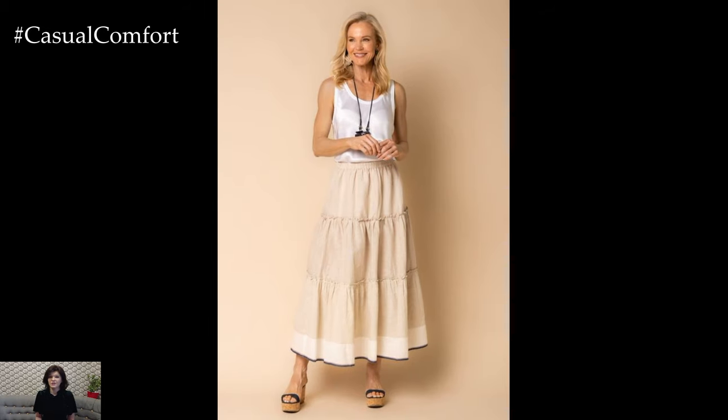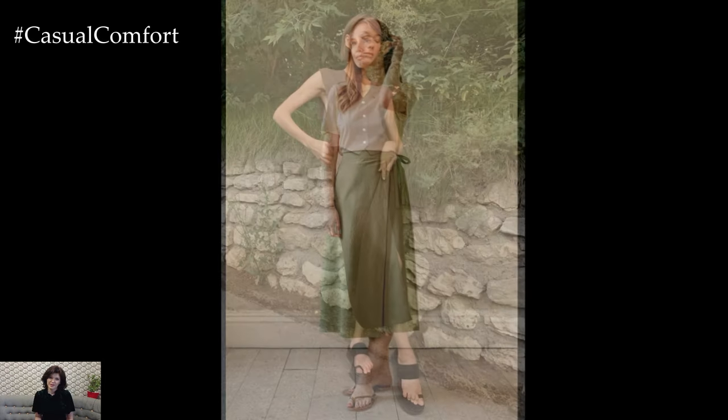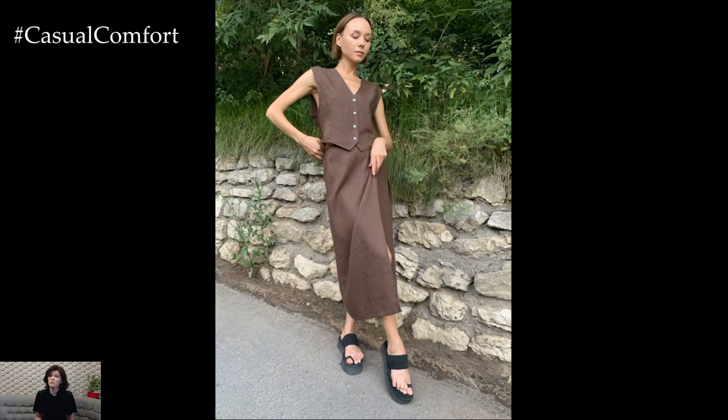Whether you're heading to the office, running errands, or enjoying a leisurely day out, a linen skirt can be your go-to piece for a chic yet relaxed look. In this video, we'll explore how to style a linen skirt for everyday summer wear, ensuring you stay cool and fashionable throughout the season.